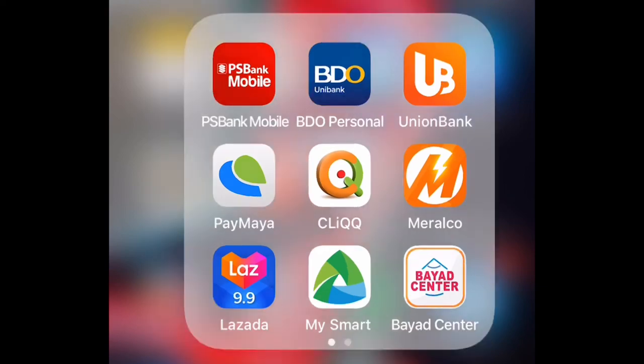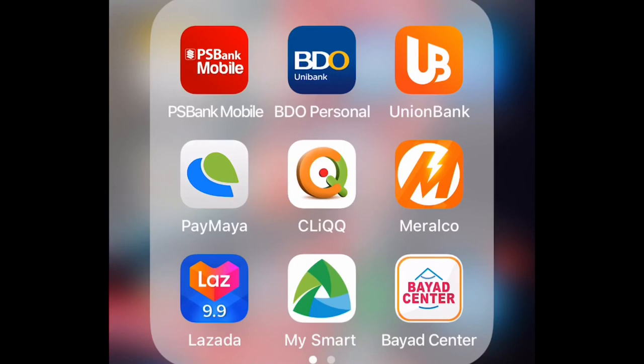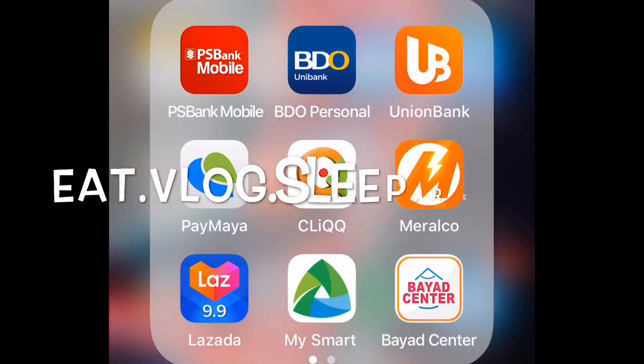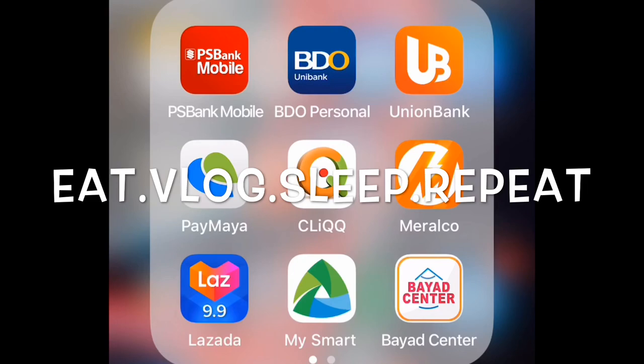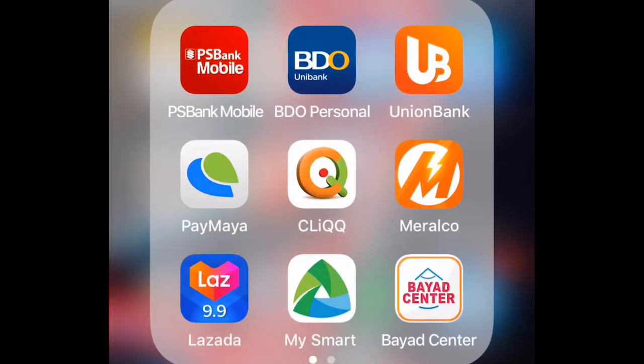Thank you for continually supporting this channel, and thank you to all my subscribers and viewers. Maraming salamat! As I end this video — don't forget: eat, vlog, sleep, and repeat. Have a great day!